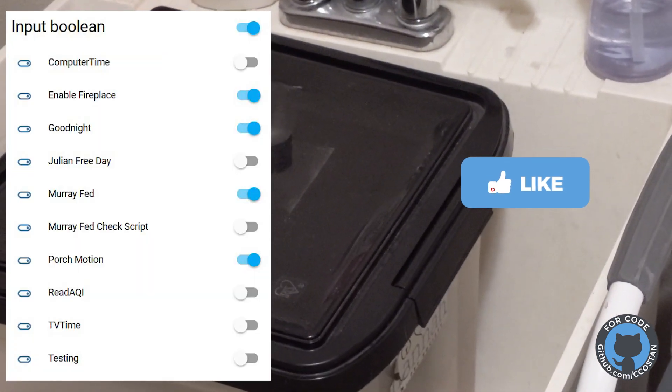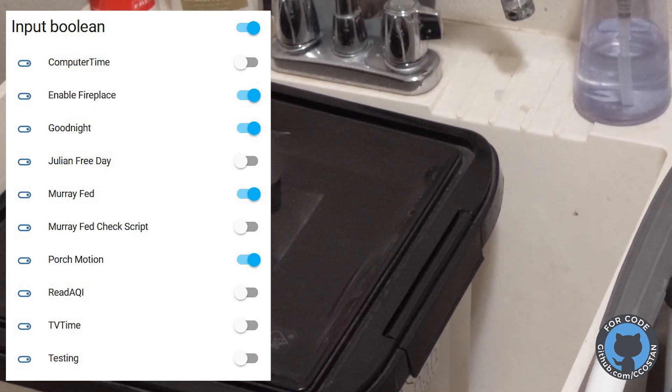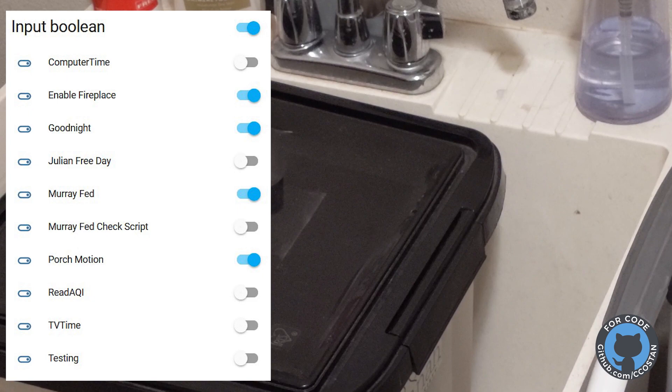There's also a check that if the box has already been opened, it doesn't alert that Murray has already been fed today.